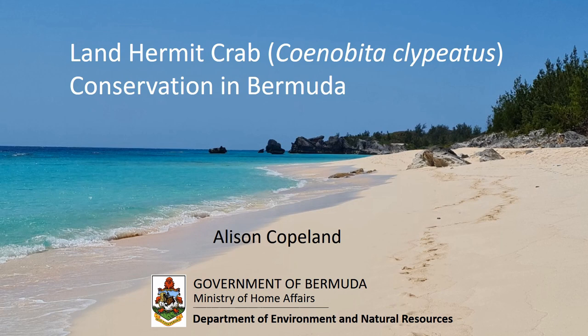Thanks for inviting me to speak to you about what we're doing in Bermuda towards conserving our land hermit crabs. I'm going to give you a bit of background on hermit crabs in Bermuda and their current status, then tell you about some recent developments in conservation work we're hoping to do, and finish by asking a few questions of you as a community of crab keepers. There's an email at the end of the presentation where you can send me your thoughts.